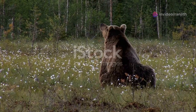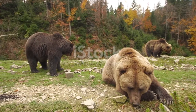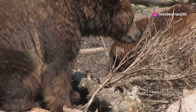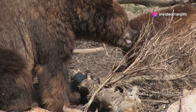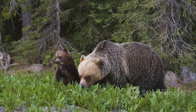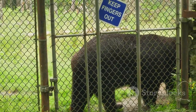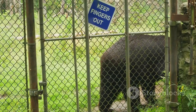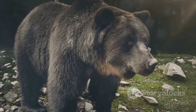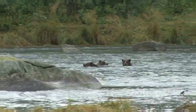Bears are amazing animals that play an important role in their ecosystems, and it is our responsibility to protect them. We can help bears by supporting conservation efforts — this includes protecting their habitats, reducing pollution, and educating others about the importance of bears. We should also be aware of our impact on bear populations, keeping a safe distance from bears in the wild and storing food properly to avoid attracting them to human areas. By learning about bears and working together, we can ensure that these magnificent creatures continue to thrive for generations to come. Their future is in our hands.